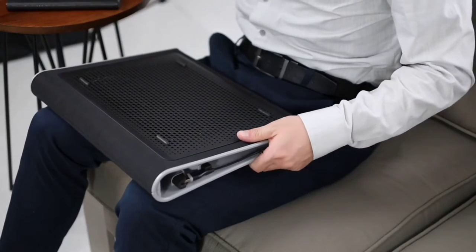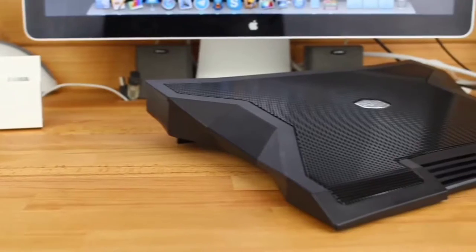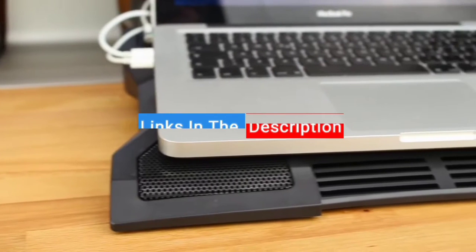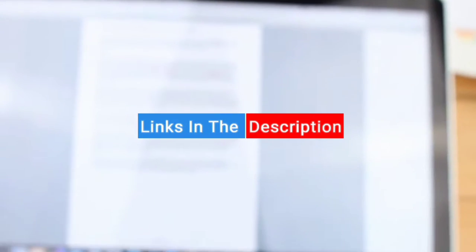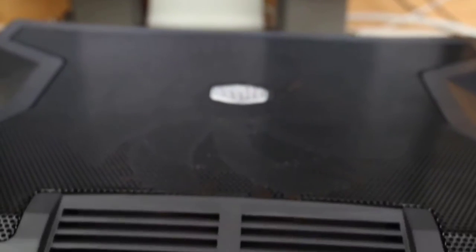Through extensive research and testing, I've put together a list of options that'll meet the needs of different types of buyers, so whether it's price, performance, or particular use case. Links to all products mentioned in the video are in the description below. You can find a more detailed analysis and a comparison tool on our website, OnlyBest.com.